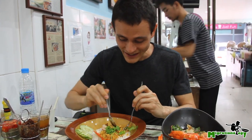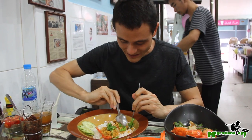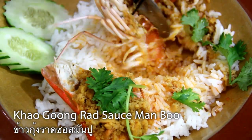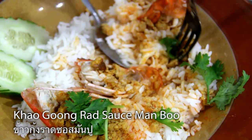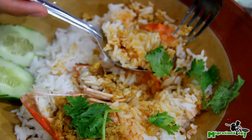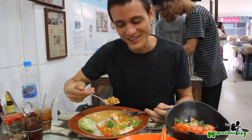So, first, dig out a piece of the prawn. Oh, it's so juicy and oily. And mix that with the rice and the crab head juices. Look at that.